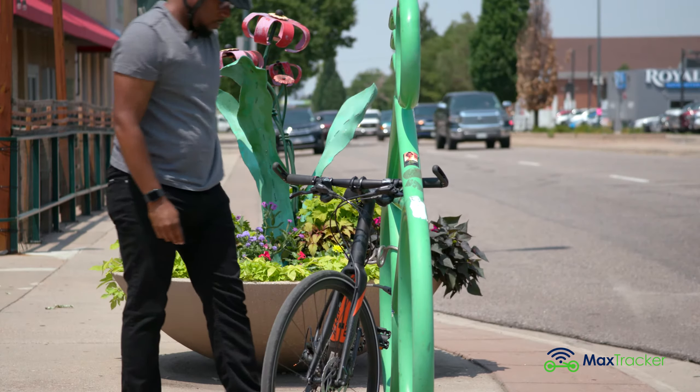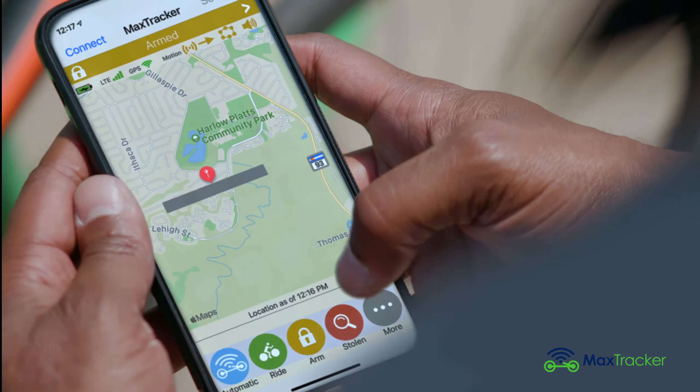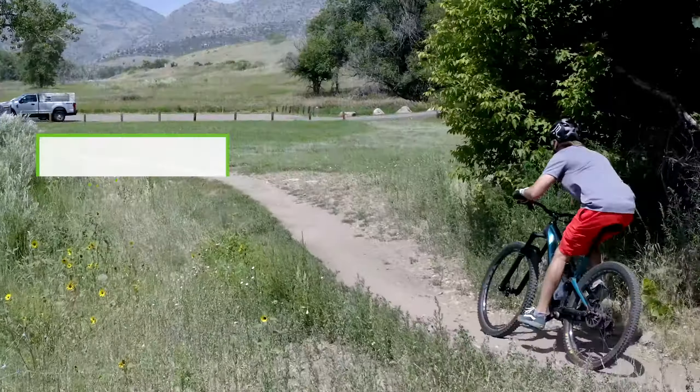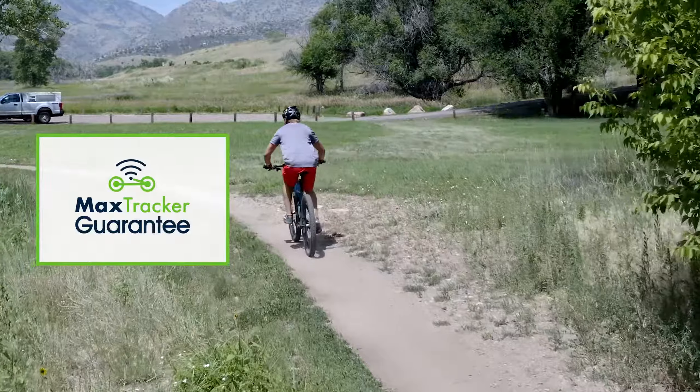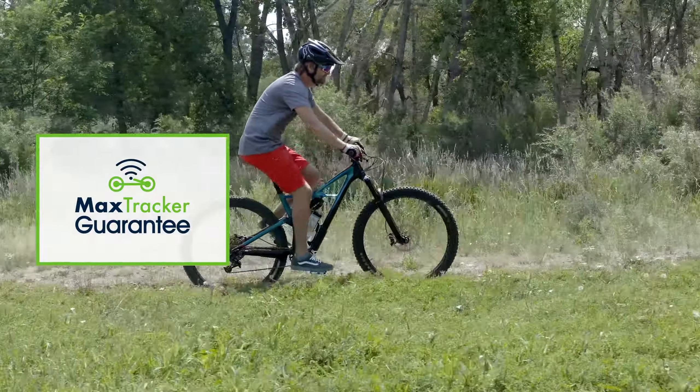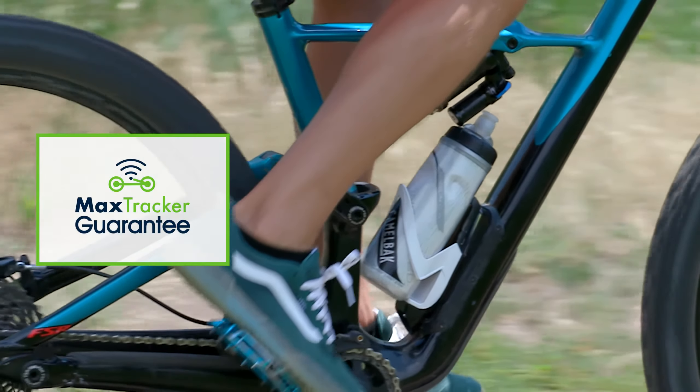MaxTracker is designed, engineered, and built to prevent your bike from ever being stolen. To back that up, the MaxTracker guarantee: if your bike is stolen and not recovered while using the MaxTracker security system, MaxTracker will pay you for your bike based on its current Bicycle Blue Book value.